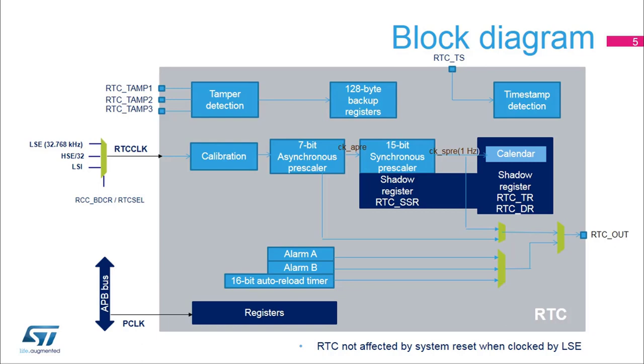The asynchronous pre-scaler can also be bypassed. In this case, the sub-second register resolution is defined by the RTC clock frequency.